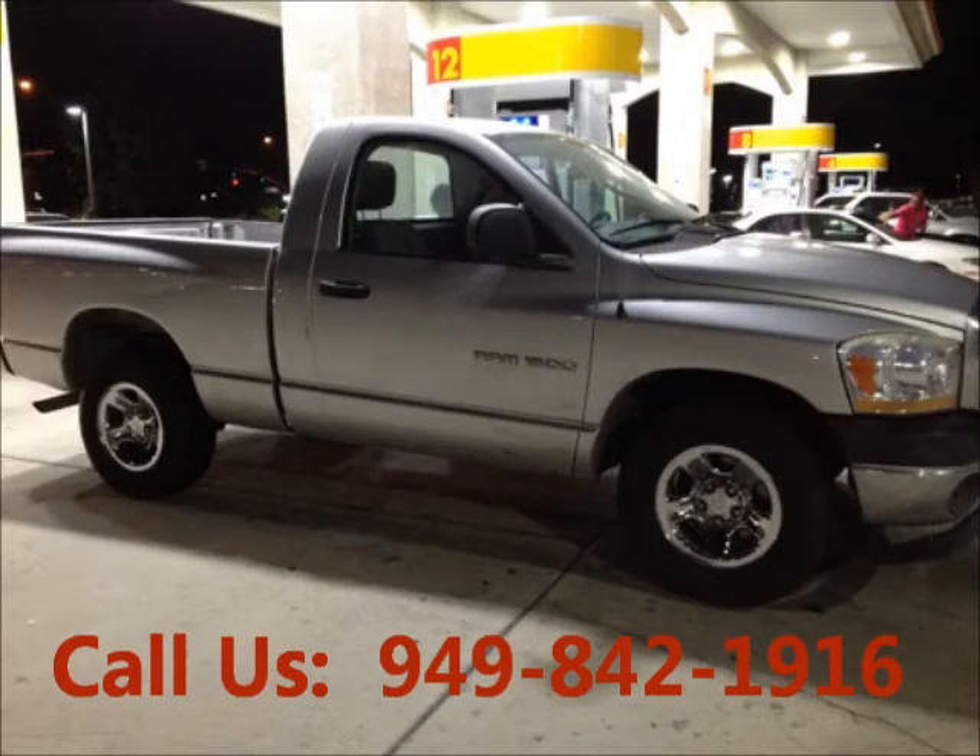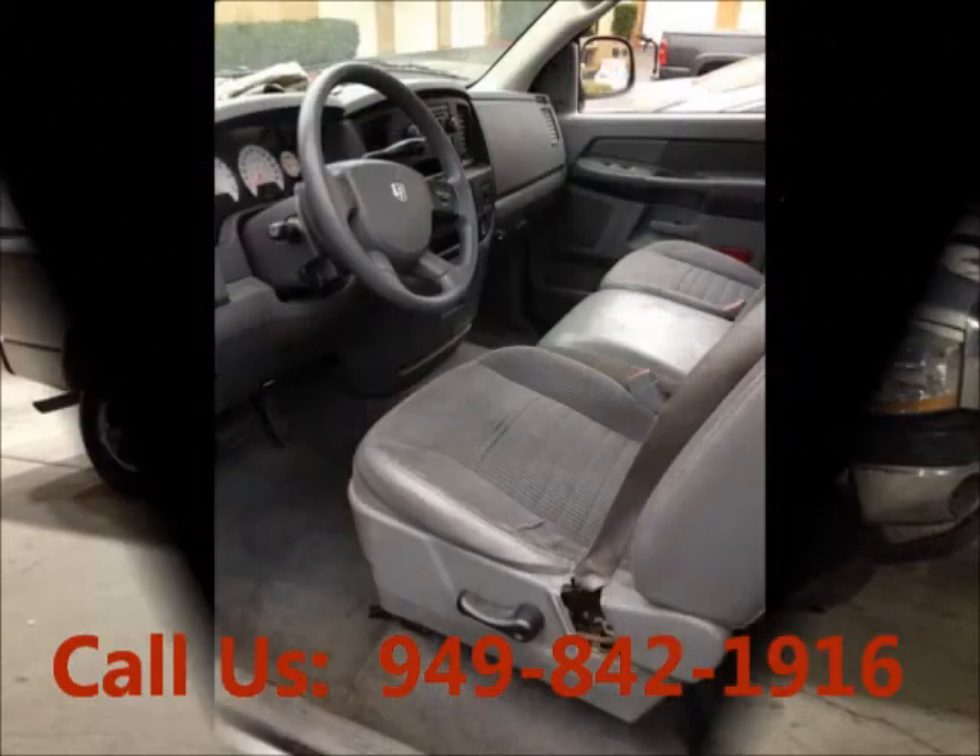Power windows. Garage kept. Non-smoking. Well maintained. Regular oil changes. AC front.